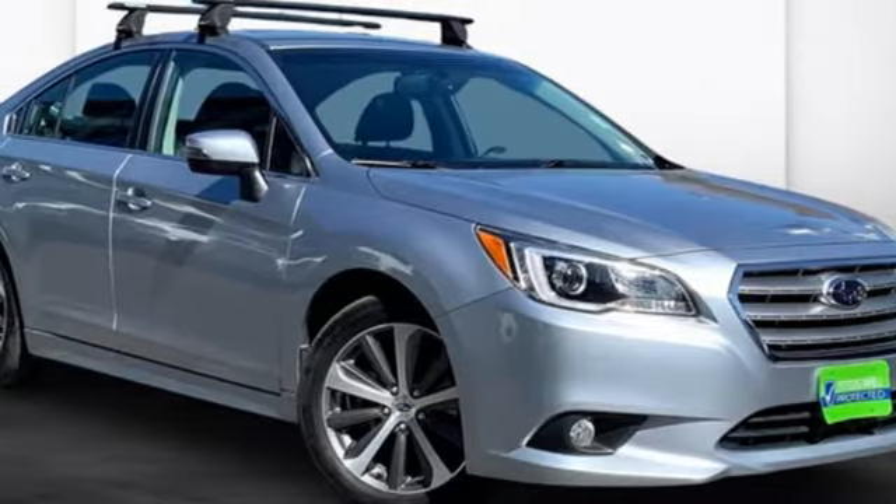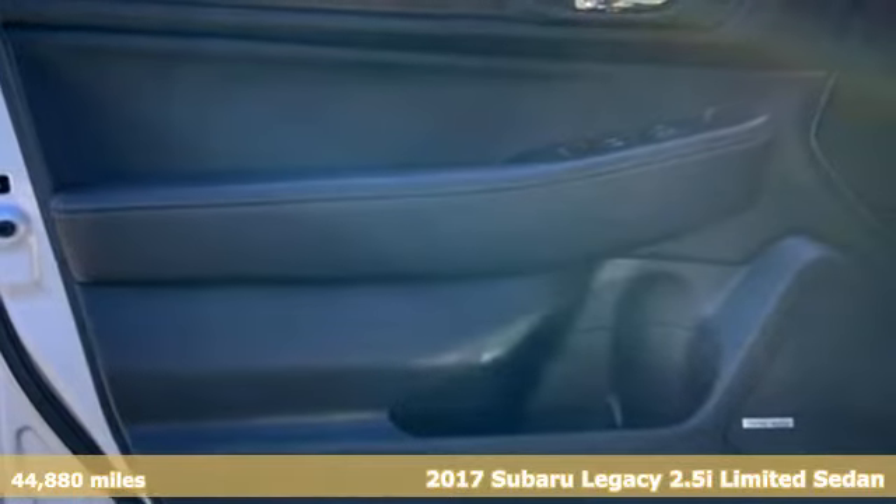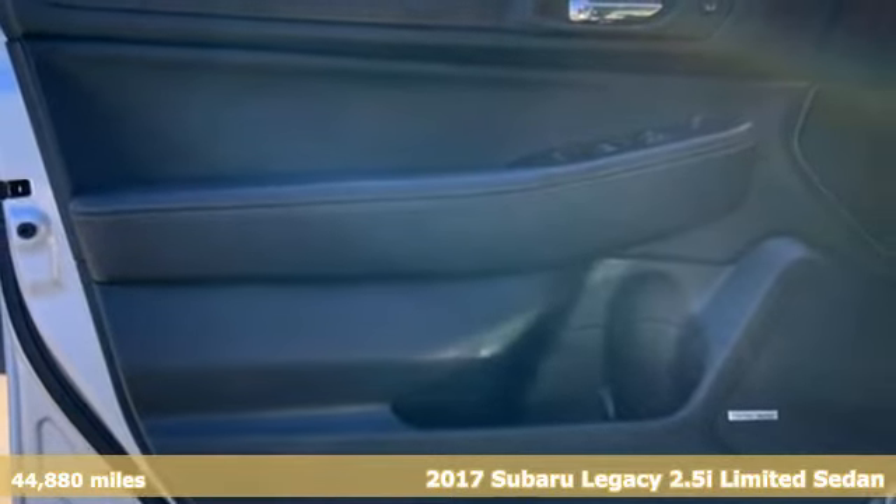It's a 2017 Subaru Legacy. Live in the moment and love every minute in your Subaru.